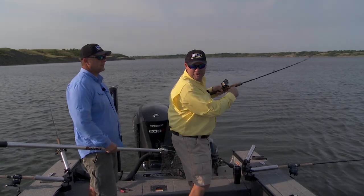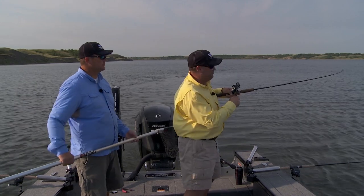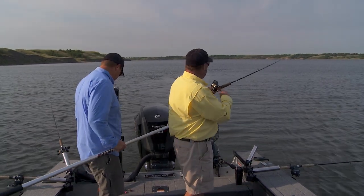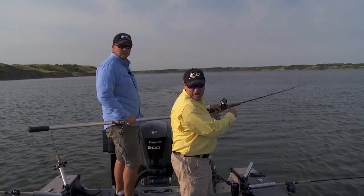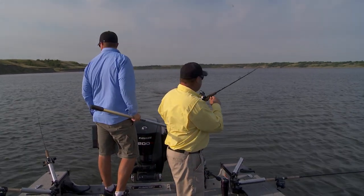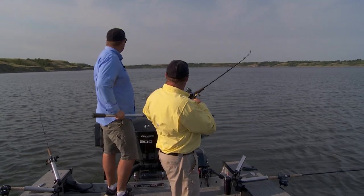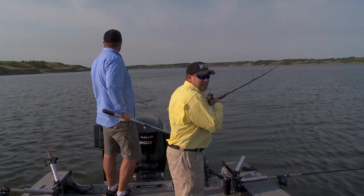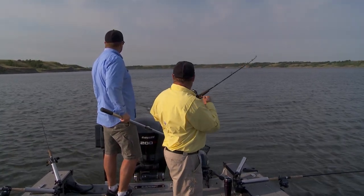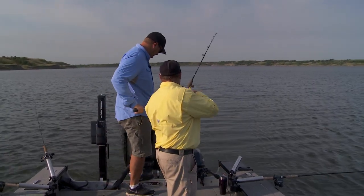We're out on the Missouri River today, and this is one of my favorite places to fish — it always has been. We used to come out here and fish a lot of tournaments back in the 2000s. This is one of those fisheries that is just so neat because it's 100% self-sustaining. When you come out here, you're fishing fish that are consistently just reproducing on their own.